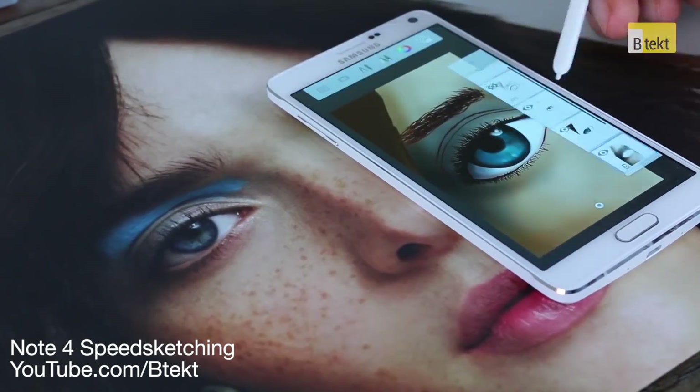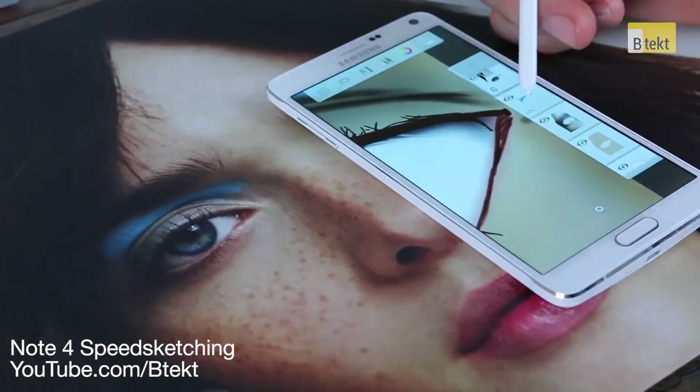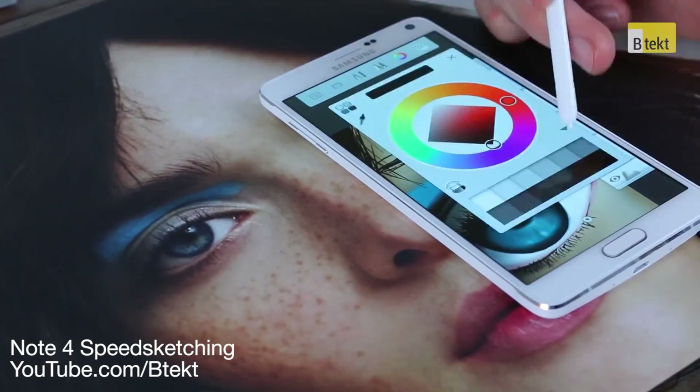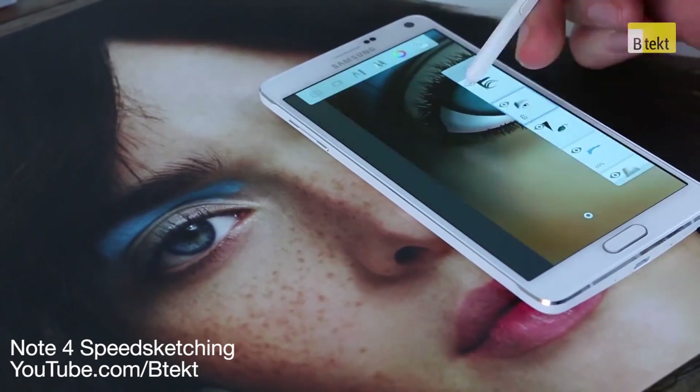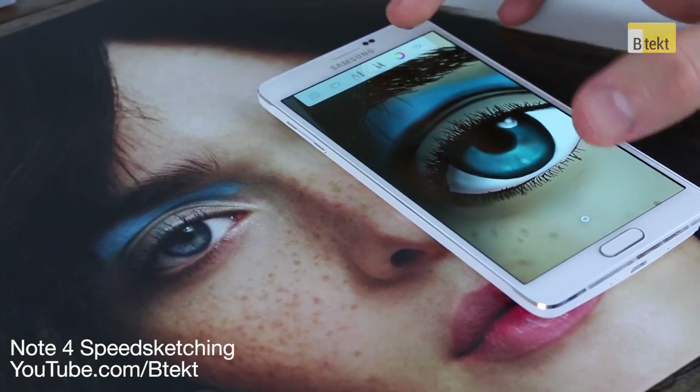Being a Note, it'll probably have an S Pen. History dictates it'll have a Wacom digitizer under the surface, with 2048 levels of pressure sensitivity — perfect for any digital artists out there and recreational doodlers. We're expecting some really neat interface enhancements with that pen, so can't wait to see what Samsung does there.